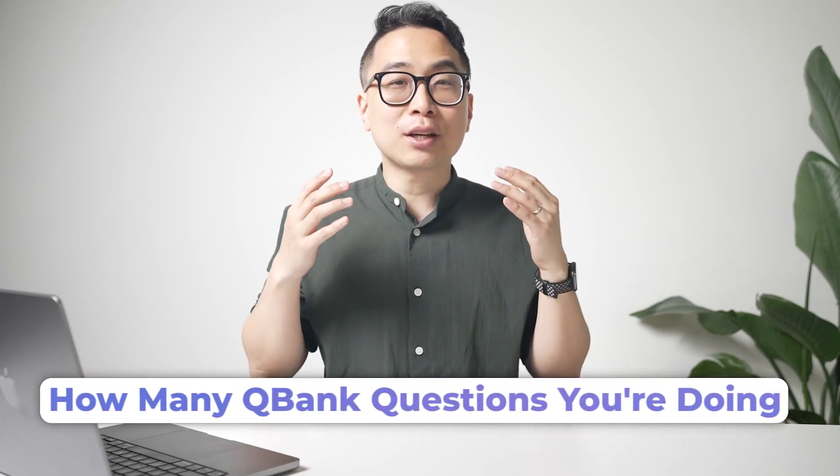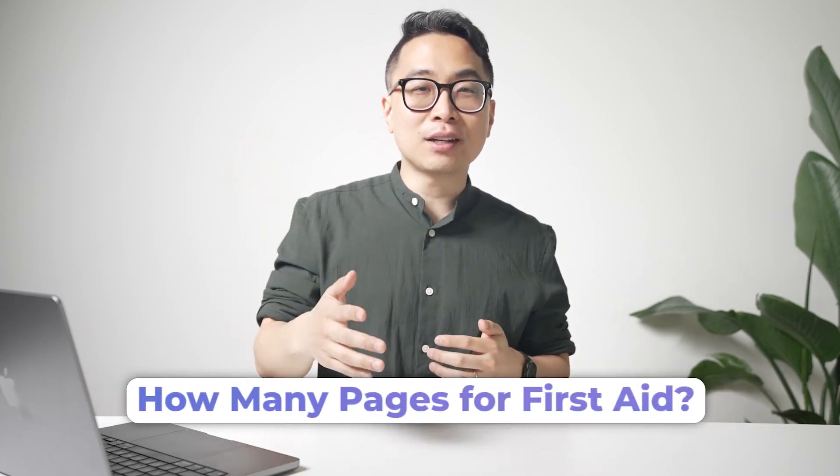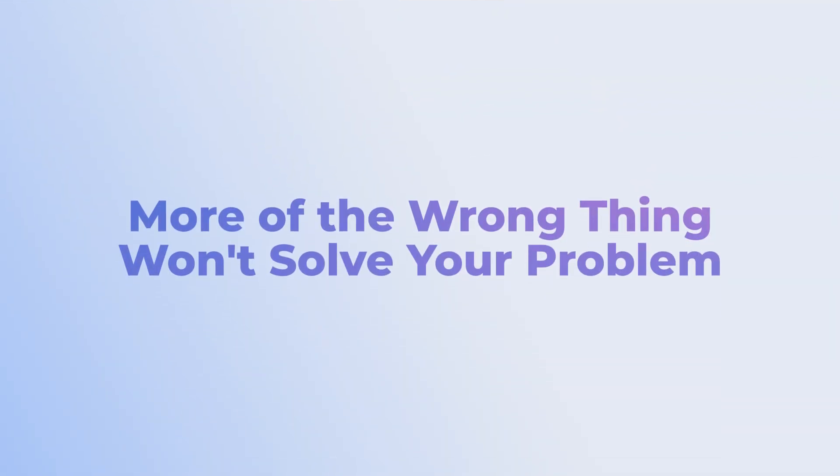The next step is R, which is Repeat — and you should do this lots. Up until this point, I haven't talked at all about how many QBank questions you're doing or how many pages of First Aid. There's a very specific reason: if you do more of the wrong thing, it's not going to solve your problem. However, once you've proven that your approach is working, then repeating it a lot more is going to make a big difference.